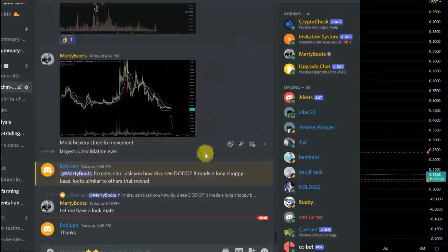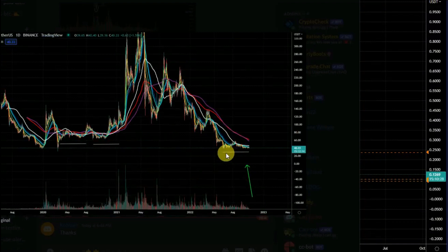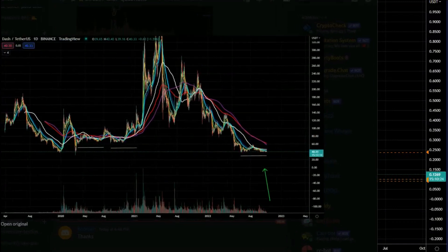This is the largest base here on DASH — that's DASH/USDT. You can see it's clearly the longest base we've ever had, and normally when you get bases like this at this length, you know you're very close to a move.